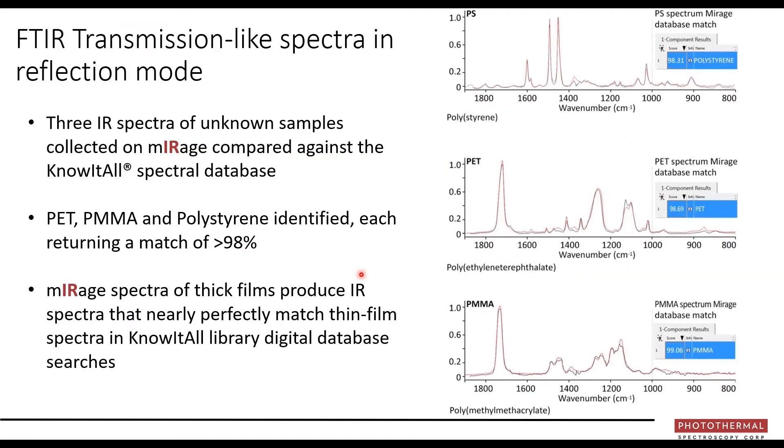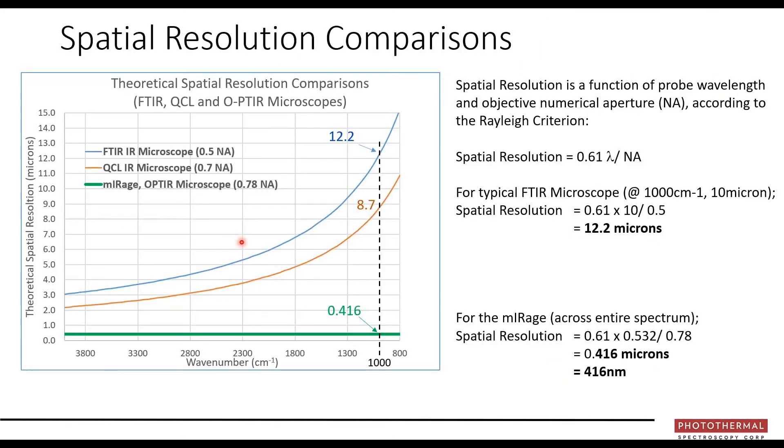I've mentioned transmission-like spectra — here are some examples. The OPTIR spectra in black and the library spectra in red basically overlap almost perfectly for polystyrene, PET, and PMMA — at greater than 98% match. These OPTIR measurements were done on thick samples, whereas the library match is from thin samples.